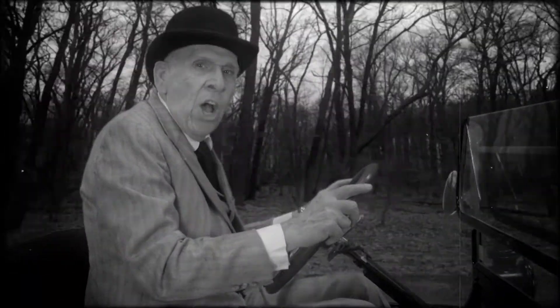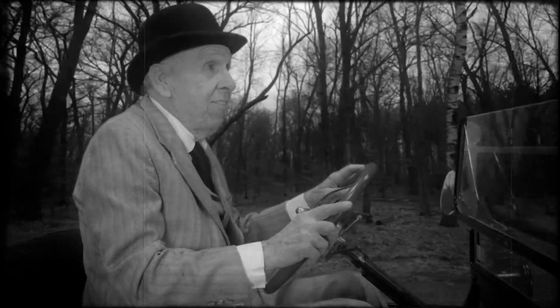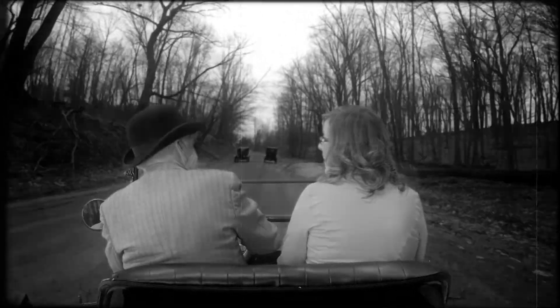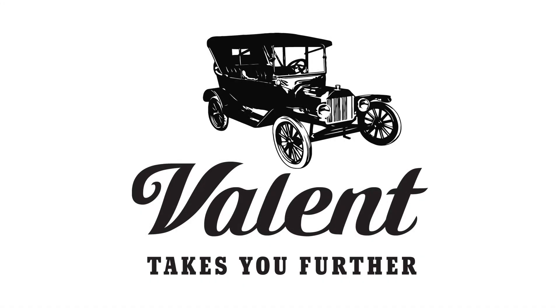Wow! I always believed there was potential in water, but I never knew it was that great. Stick with me, Henry, and let Valant take you further. We'll see you later.